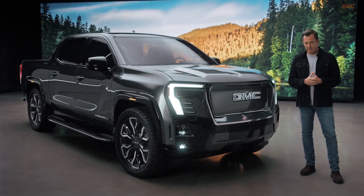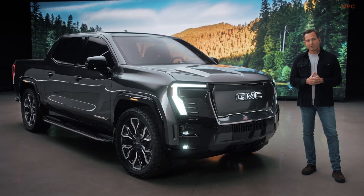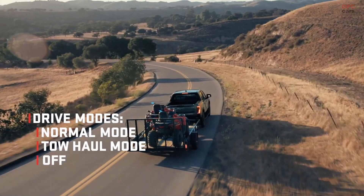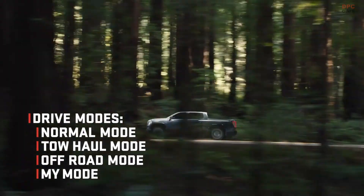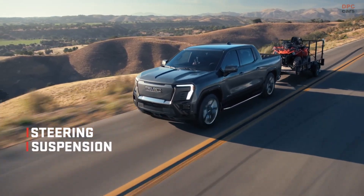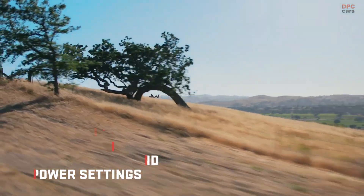Sierra EV Denali can give customers even more control over the driving experience through a number of drive modes — from normal mode, to tow haul, to off-road, and even a customizable My Mode. Customers can adjust steering, suspension, propulsion sound, and power settings tailored to the driving conditions.